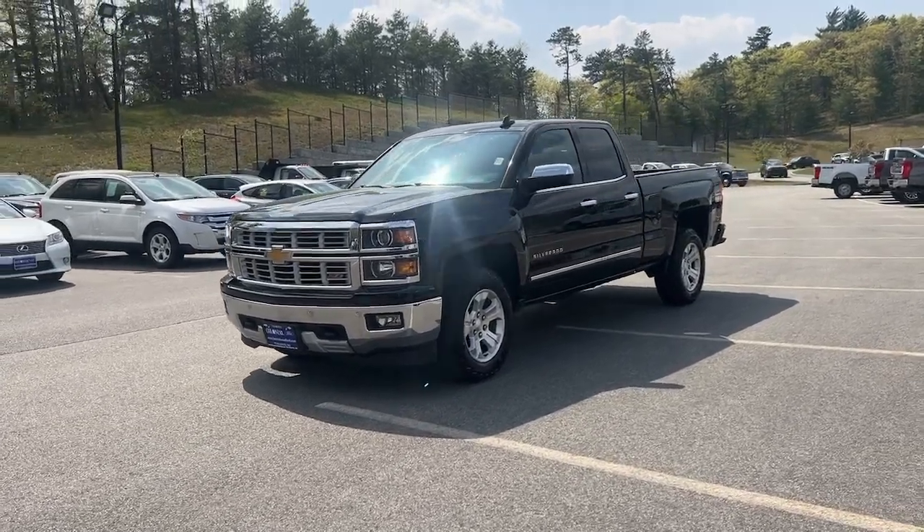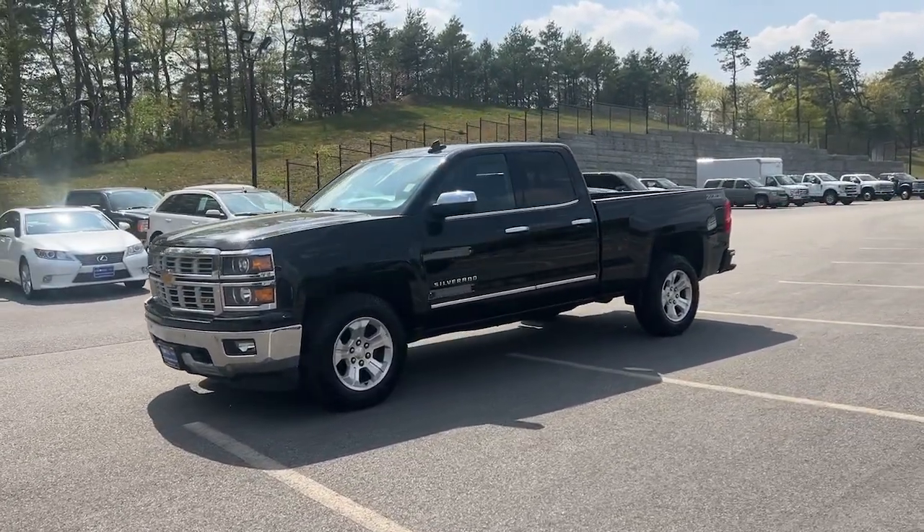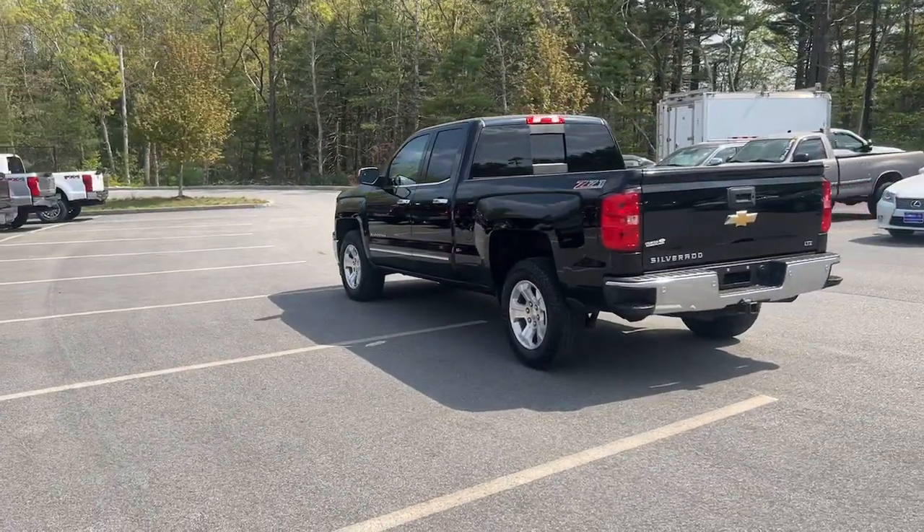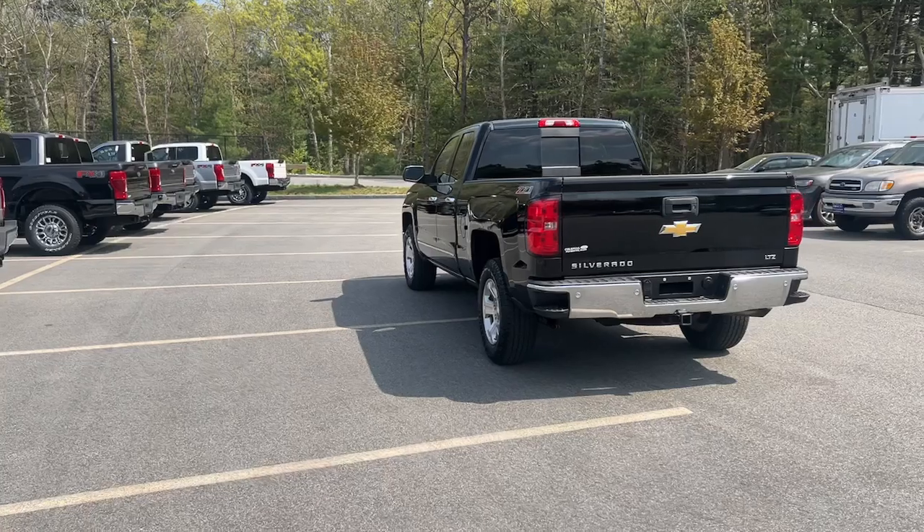Get acquainted with the 2015 Chevrolet Silverado 1500. With less than 80,000 miles on the odometer, this vehicle provides excellent value.